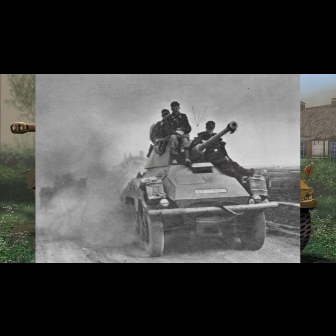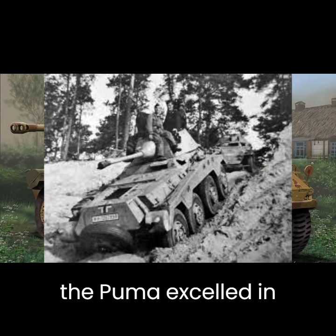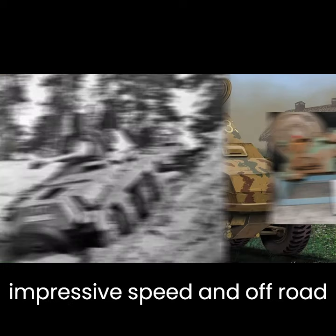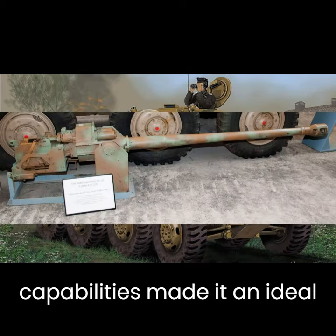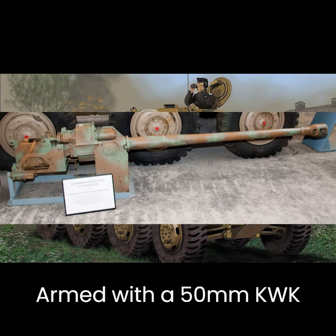Deployed primarily on the eastern and western fronts, the Puma excelled in reconnaissance missions. Its impressive speed and off-road capabilities made it an ideal choice for scouting and gathering vital intelligence. Armed with a 50mm KWK-39-1 main gun, the Puma could also hold its ground in skirmishes.